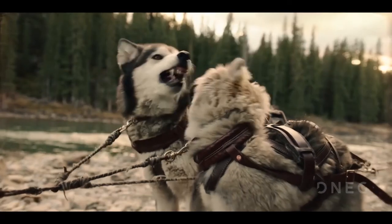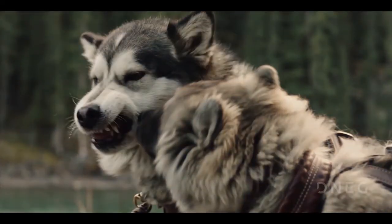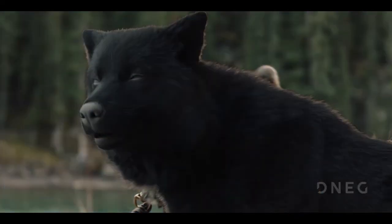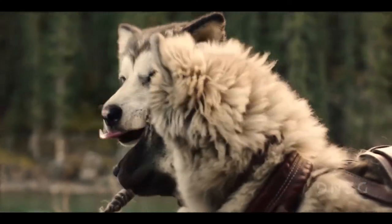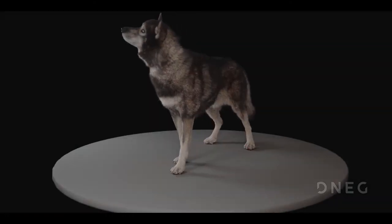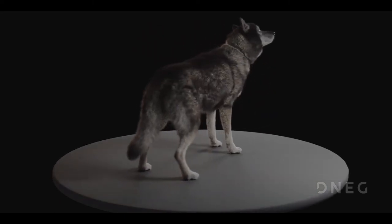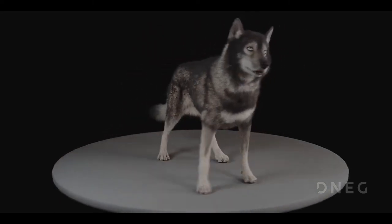Because we knew that this asset had to be as photorealistic as possible and move as realistically as possible, it was essential that the asset itself was developed in a feedback loop between those three departments. Much like a puppeteer would take a puppet from a puppet maker, they make an animation performance, and once they've got a performance they're happy with, they apply much finer detail — skin simulation, fat simulation, fur simulation.